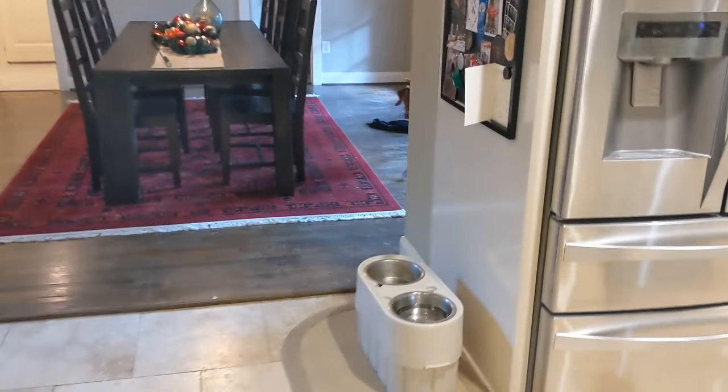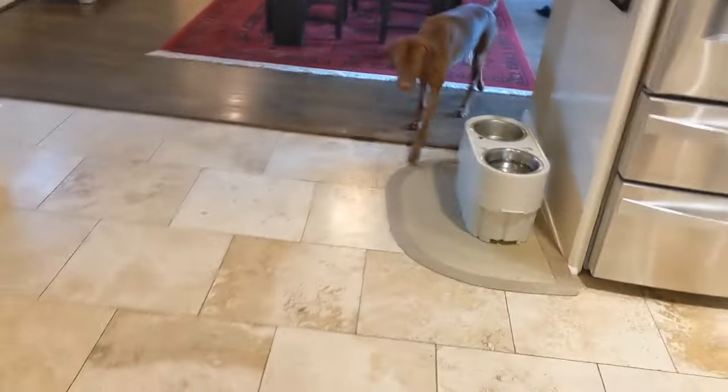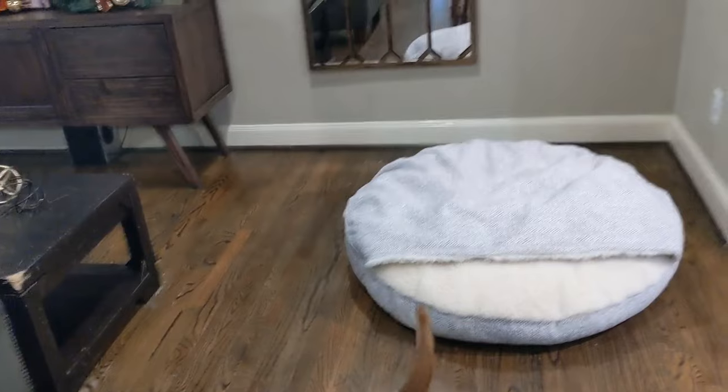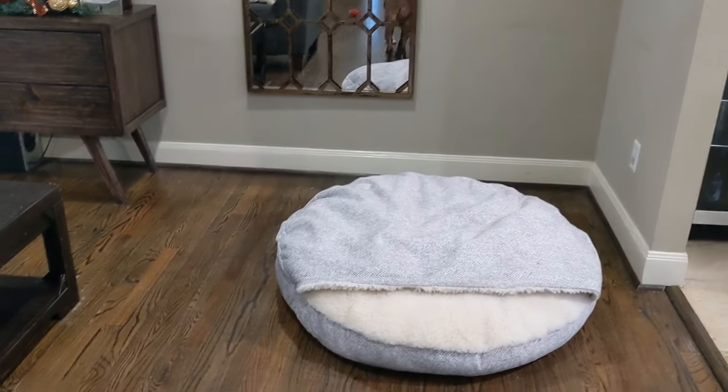Ryder, Ryder, come. Hey buddy, he looks good and sleepy — great time to test out the new bed. Let's see if we can get him to go in there.